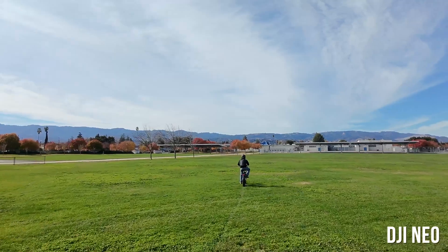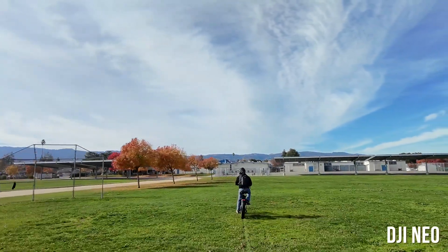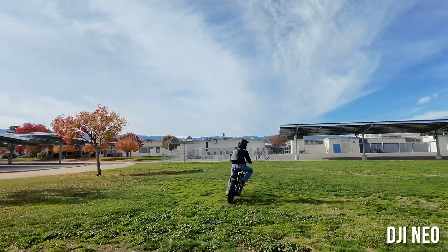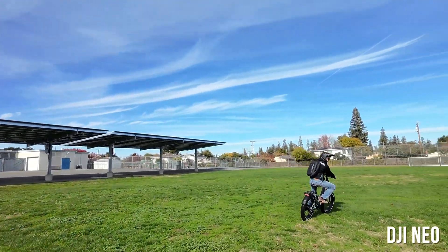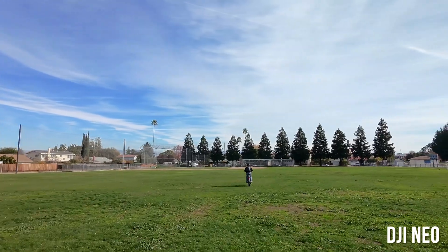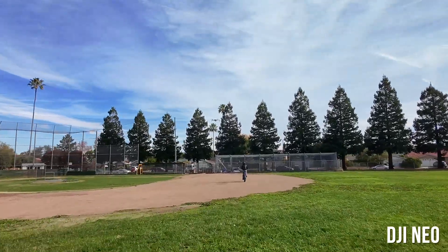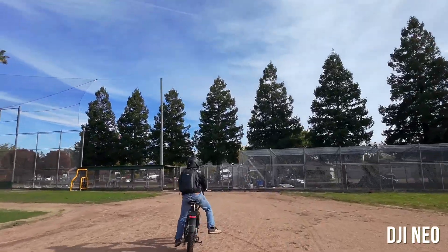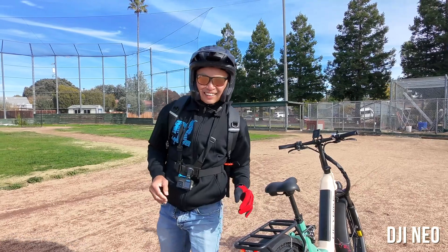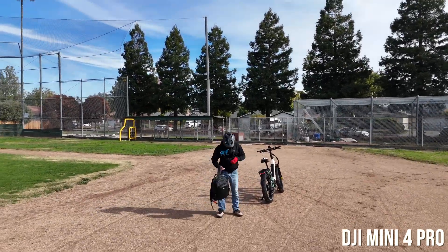Now we're going for speed — I'm riding an e-bike that can go about 28 miles per hour, here doing about 20 to 25 mph. The Neo can sustain about 21 mph; beyond that it will lag until it can't see you anymore. Here I'm turning very fast — this is tough for the Neo but it's hanging on, not bad. I went so fast that the Neo couldn't keep up and the Mini 4 Pro passed me. The Neo has pretty good braking to stop and not hit me, and at 130 grams with a protective cage, a hit isn't the end of the world.